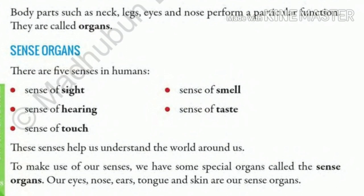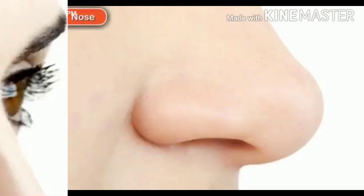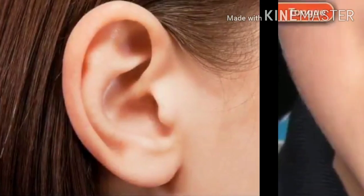So children, we came to know that these 5 sense organs help us to understand the world around us. Our 5 sense organs are our eyes, nose, ears, tongue, and skin.